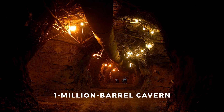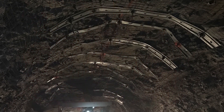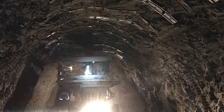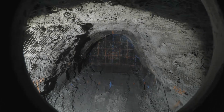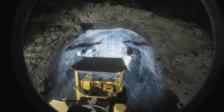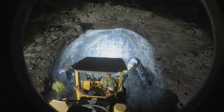One of our signature projects is a 1 million barrel butane storage cavern that was completed in 2012. It was the first shale cavern constructed in the United States since 1984. Today we're working on another major cavern project for the same client, which set a North American record for simultaneous drilling of three shafts at one location.